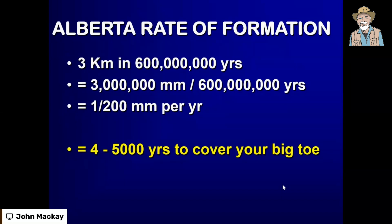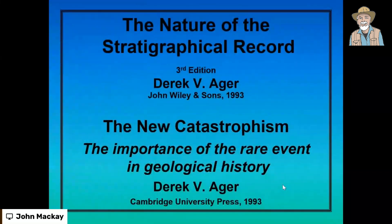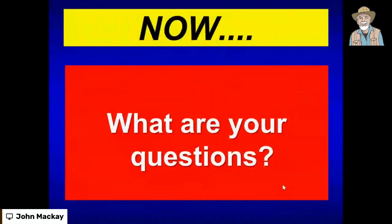The minute you do the tax trick and try to do double-entry bookkeeping on any rock deposit in the world, you will discover that Derrick Ager was right. There's Alberta verging into Saskatchewan — see all the white bits, they're the bits that are missing. Here's Derrick Ager's book, 'The New Catastrophism.' We are always faced with a contradiction between the rates of deposition and the known thickness of rock deposition for a particular geological kind. If you believe the time, you'll have no fossils; if you believe the fossils, you'll have no time. You've been lied to.